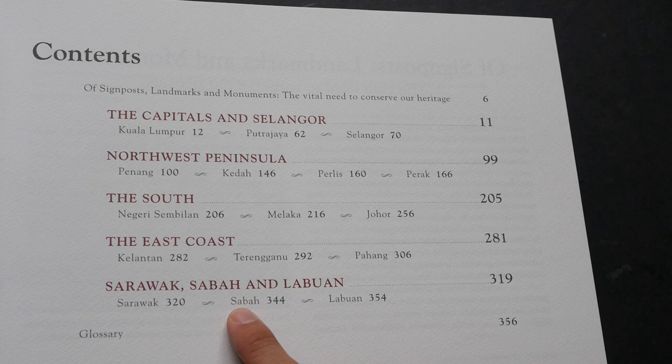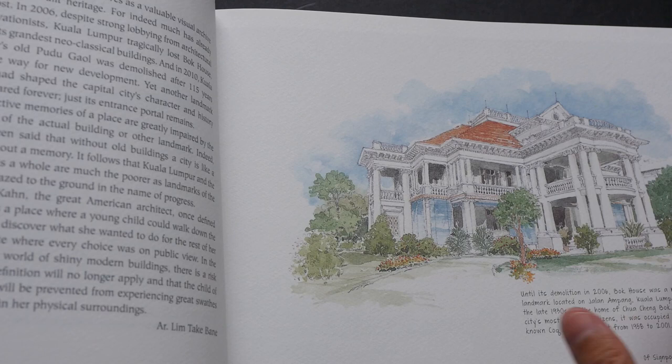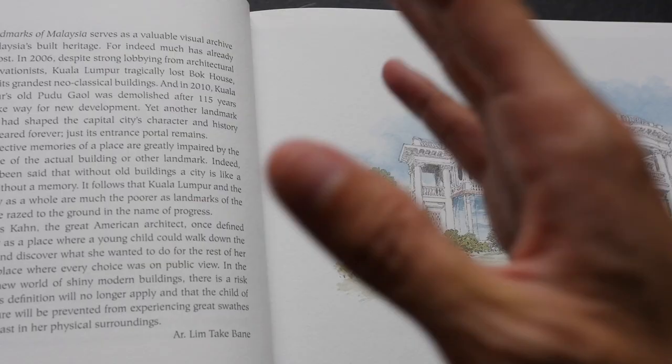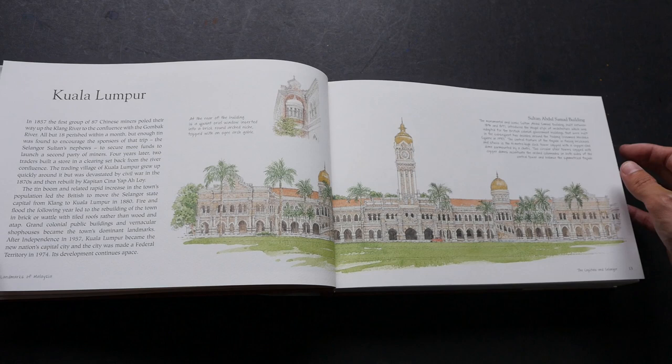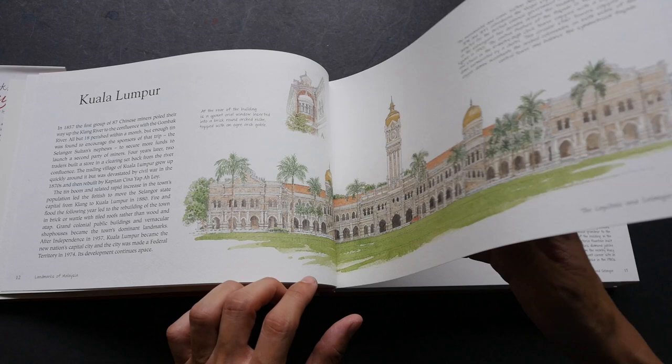From what I can see, the fonts used are really quite big and very easy to read. The paper texture is quite similar to cold-pressed watercolor paper, so all these paintings are printed on such paper — I think it's a very good choice.